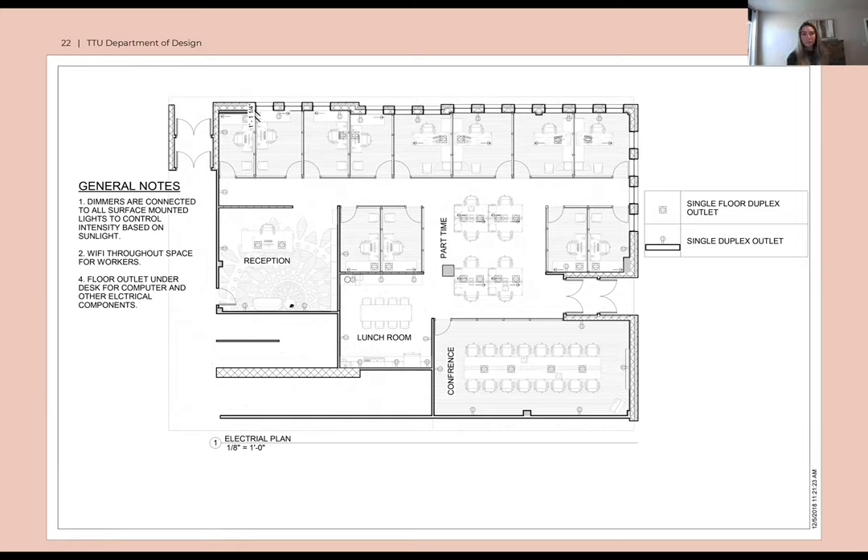Power was obviously really important in an office. We needed to make sure employees had enough power for everything in their offices — whether that be their computer, or a quick phone charge. And the reception desk also needed power. The challenge here was that I wanted all of these walls to be glass, so we did floor power in all of the offices and in this kind of open part-time area, as well as in the conference room.